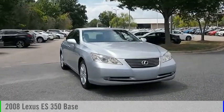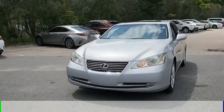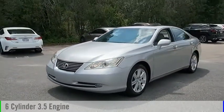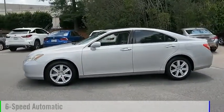Stop by and take a look at the 2008 ES350. This vehicle is powered by a front-wheel drive, six-cylinder, 3.5-liter engine and comes with a six-speed automatic transmission.